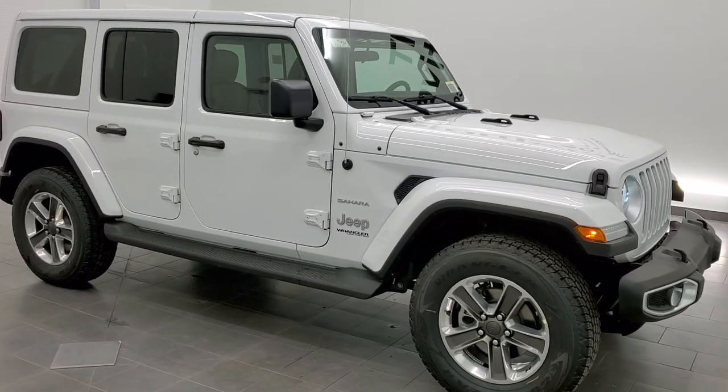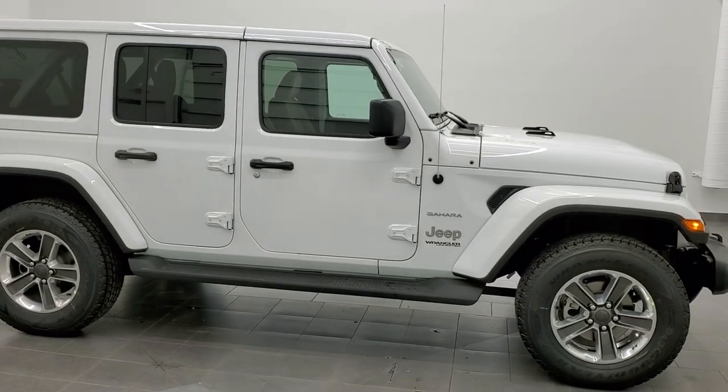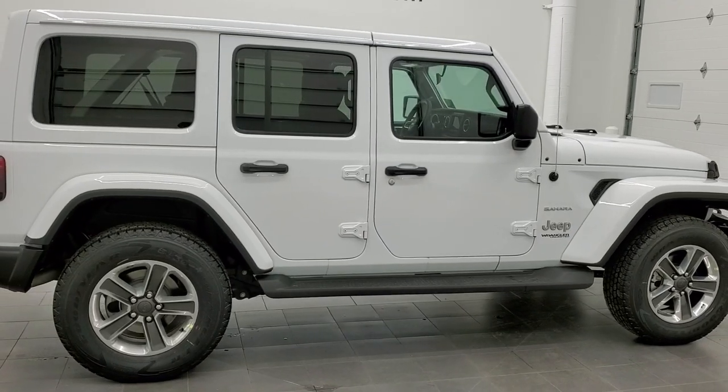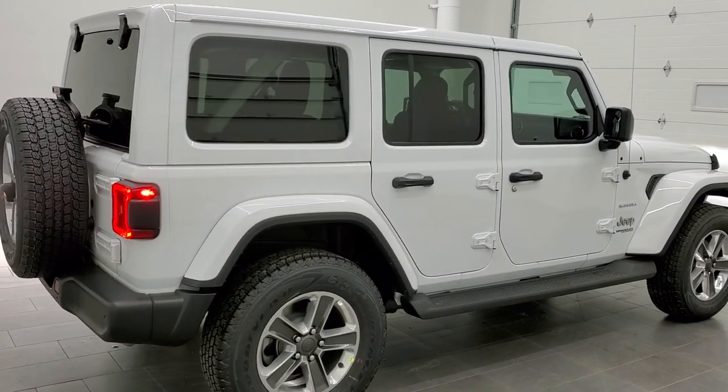Hey, this is Brett with Summit Auto in Fond du Lac, Wisconsin, your new and used Jeep and Jeep Wrangler headquarters. I'm super excited to be showing you this brand new 2021 Jeep Wrangler Unlimited Sahara package in bright white.